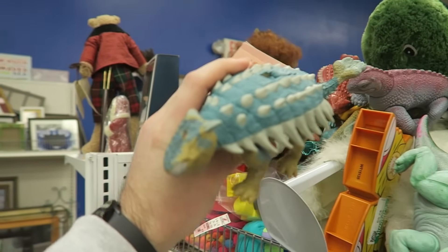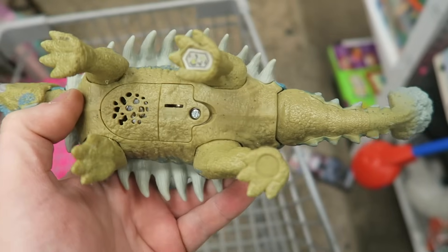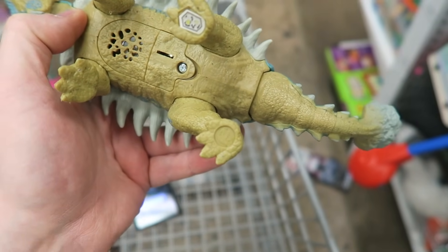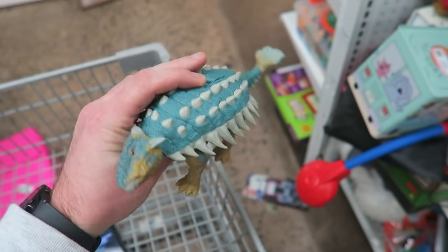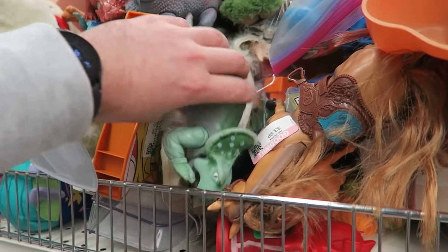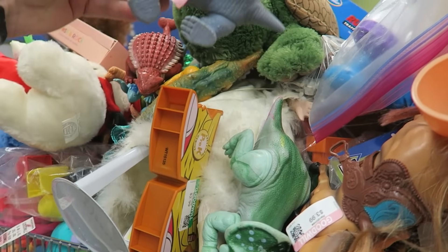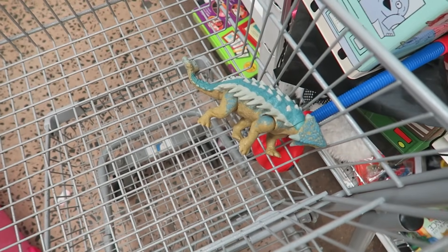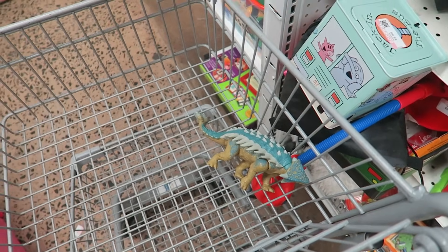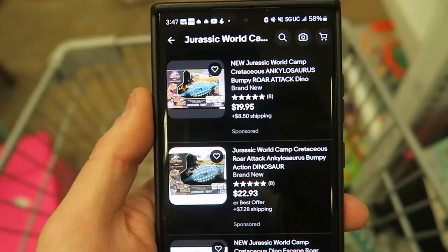I think I spotted something — a dinosaur guy. He doesn't look like much, but on the bottom he has a little Jurassic Park logo on his foot, which means he's probably worth something. I see a bunch of other dinosaurs and they're $1.99 each. His price tag fell off so I'm gonna look him up on eBay and see what we find.